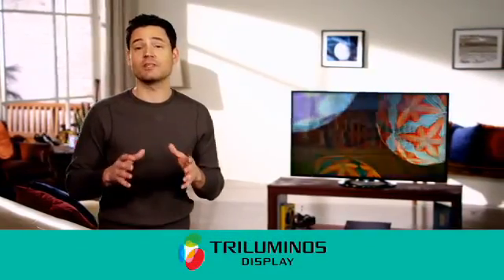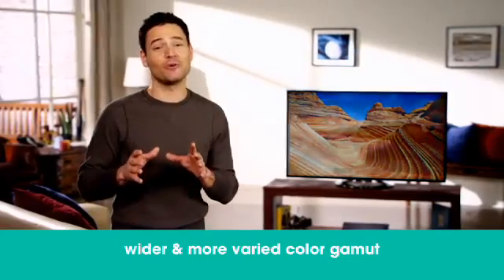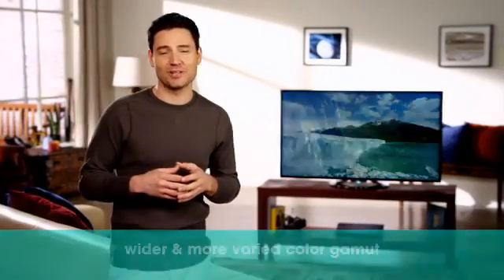View colors that have never been seen on a TV before with Sony's unique Triluminous Display. This built-in technology creates a wider and more varied color gamut that will enrich your viewing experience every time you use your television.